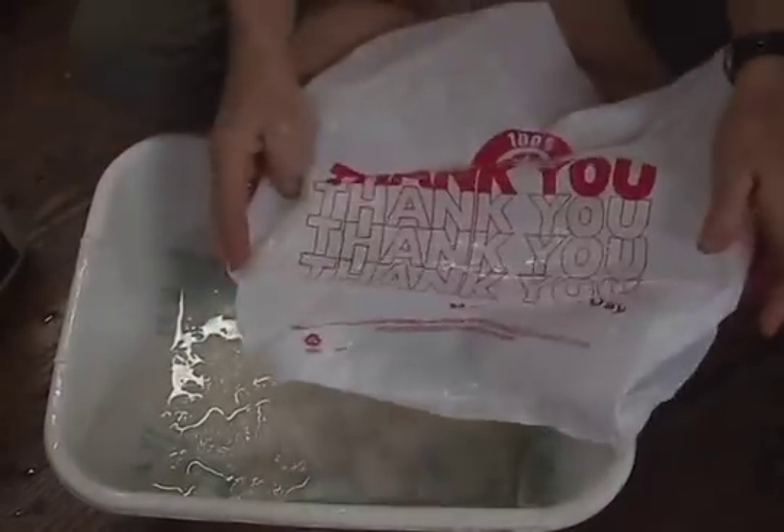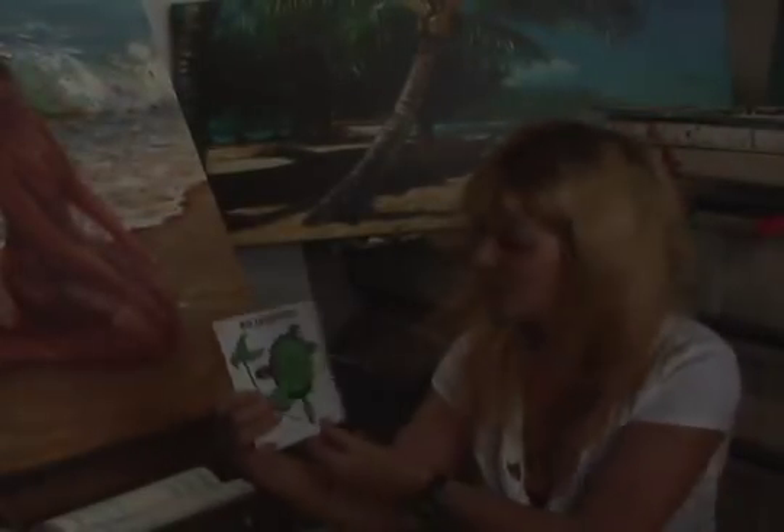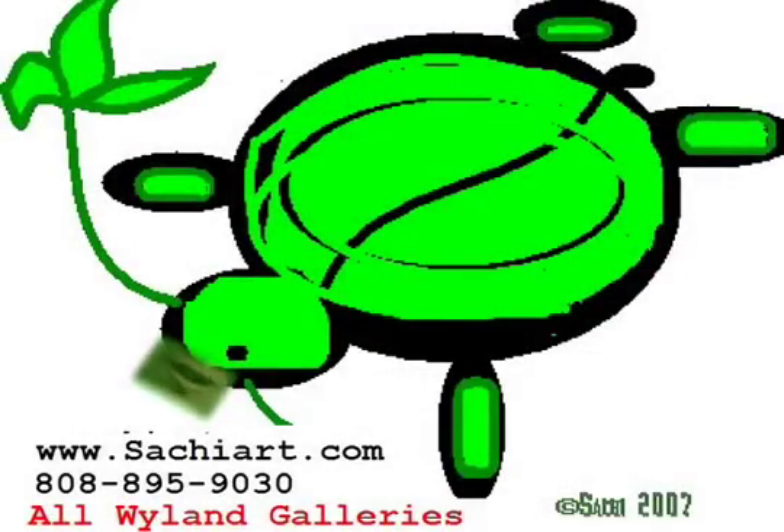We have the technology to make the right bags. We have it. And you can kiss my turtle. Kiss that turtle, baby.